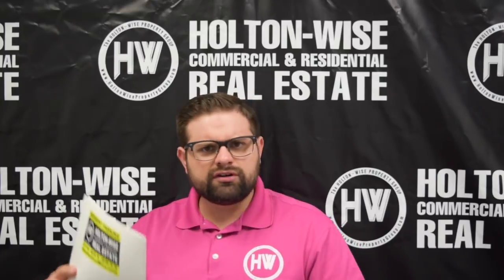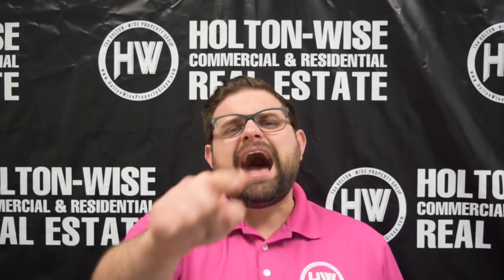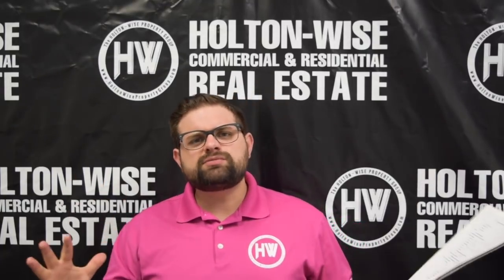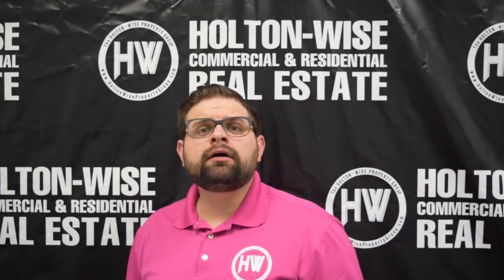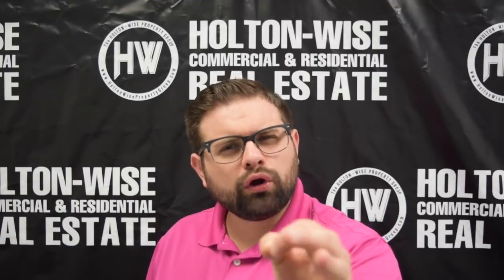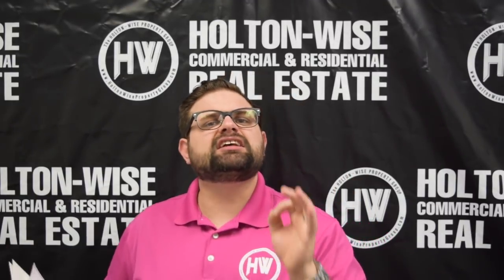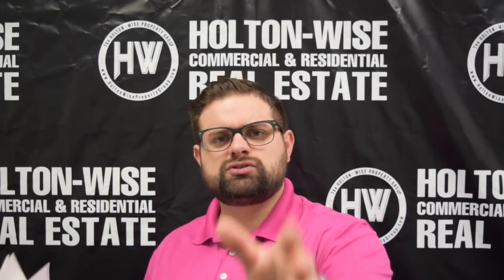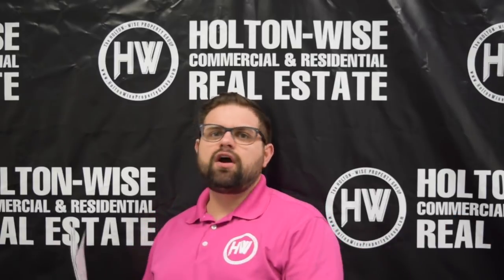We're going to be able to handle all the property management, all those renovations, turnovers, get you those new tenants, get that rent increased. And then one day when you want to sell this property, I — the number one seller of investment property in the entire Cleveland area — will make a video just like this one for you, selling this property to top dollar to our incredibly large worldwide buyer base. We are the complete turnkey solution, with everything set up for investors worldwide. Most of you watching this are in California, New York, Texas, as far away as Israel. We take care of everything for you.